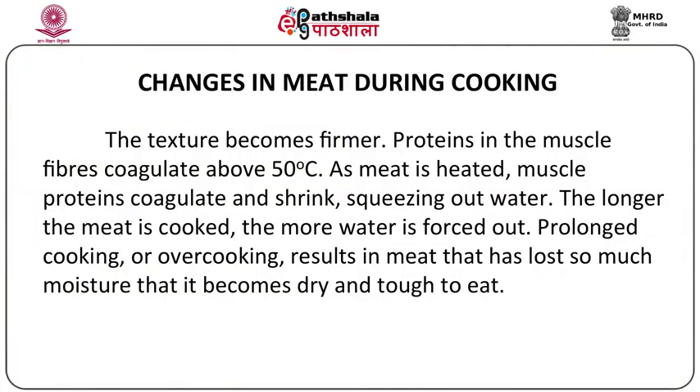Now let's see what happens to the texture of the meat. The texture of the meat becomes firmer because the proteins in the muscle fibers start coagulating above temperatures of 50 degrees. When this coagulation happens, the texture becomes firmer. As the heating process is continued, the muscle proteins, in addition to coagulating, also shrink, and when they shrink they squeeze out water. The longer the meat is cooked, the more water is forced out. We must take care that the meat is not overcooked or subjected to prolonged cooking, because it results in meat that has lost so much moisture that it becomes very dry and tough to eat.